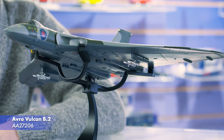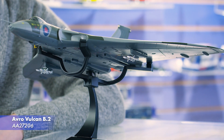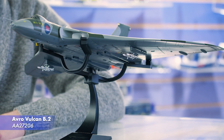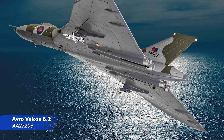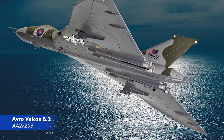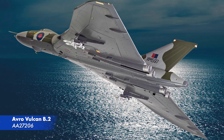2022 marks the 40th anniversary of the Falklands conflict, and we're marking this with a trio of releases in new bespoke packaging. The first of these will be the long-requested Avro Vulcan B2 from the infamous Black Buck 6 raid, featuring Shrike missiles underneath the wings for the first time, giving the aircraft a different profile from any of the other releases previously. This is also an April release.